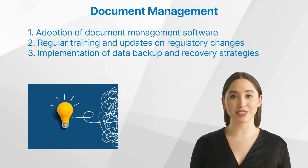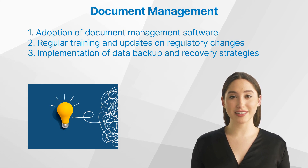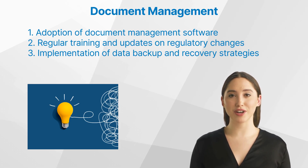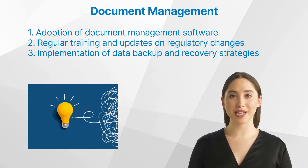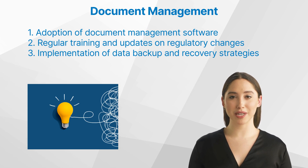What are some solutions to challenges in document management in clinical research? While these challenges are significant, they are not insurmountable. First, adoption of document management software — these systems offer features such as version control, audit trails, and automated workflows that streamline document management. Second, regular training and updates on regulatory changes — this ensures that the research team remains compliant with current regulations. Third, implementation of data backup and recovery strategies — this helps to safeguard crucial research data against loss or corruption.